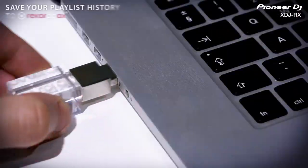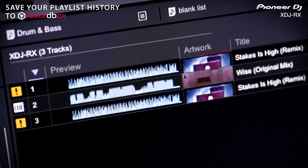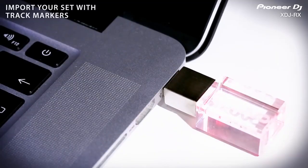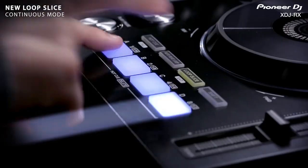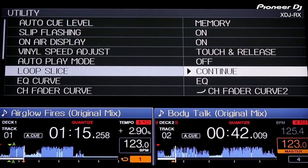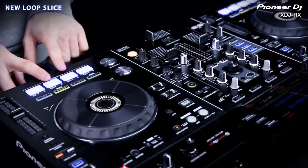The XDJ-RX enables DJs to quickly play prepared music stored on a USB device, eliminating the need to connect or carry a separate computer. Its 7-inch LCD screen provides a window of information, including simultaneously displaying music waveforms from each integrated player, which is very cool.